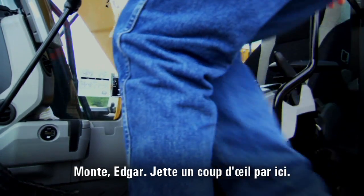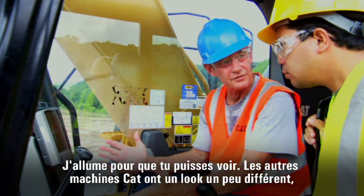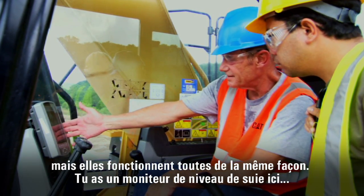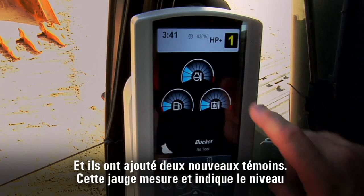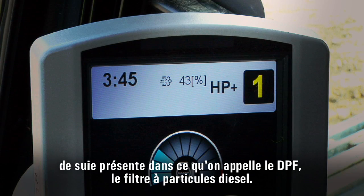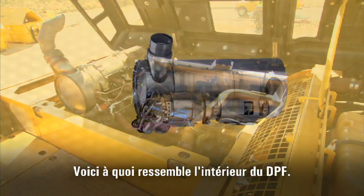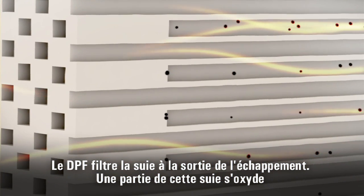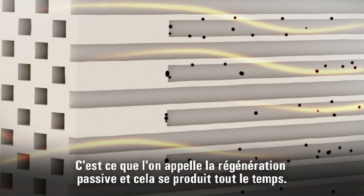Hop on up, Edgar. Take a look here — turn it on so you can see. Other CAT machines may look a little different inside, but they all work the same basically. You've got a soot-level monitor here, and here's your switch for your regeneration, and a couple of new lights. This gauge measures and shows the soot level in what's called the DPF — that's the diesel particulate filter. That's a metal canister out there above the engine. Here's what it looks like inside the DPF. DPFs filter out soot from exhaust.